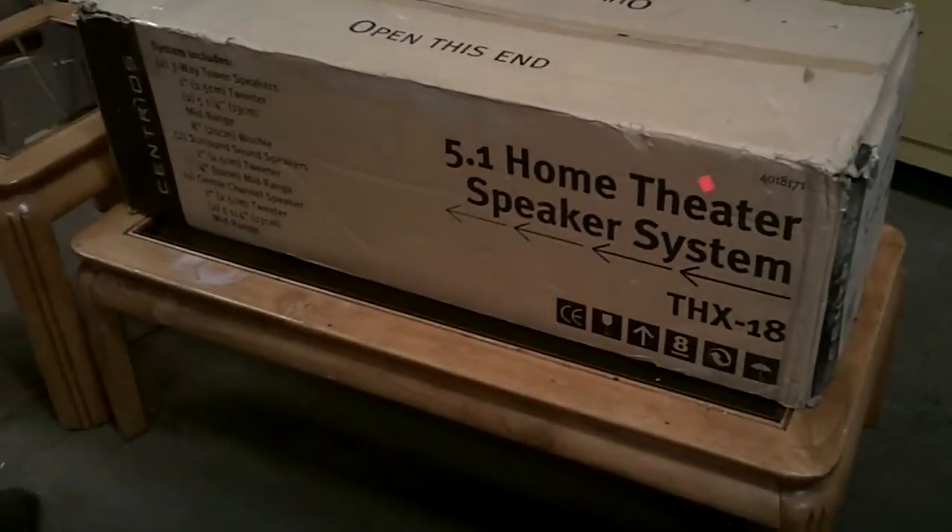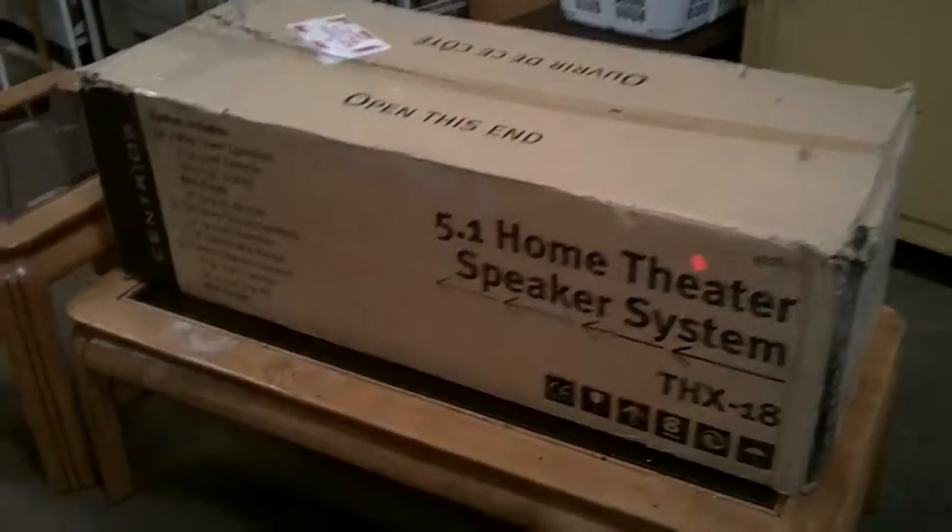We have a 5.1 home theater speaker system, brand new in the box. It is brand spanking new.